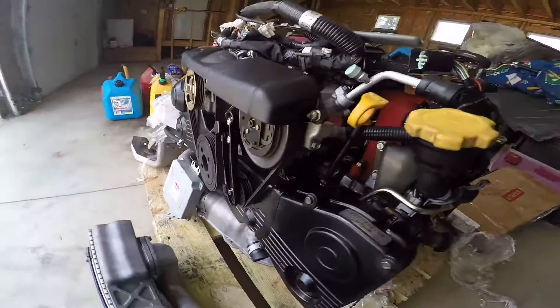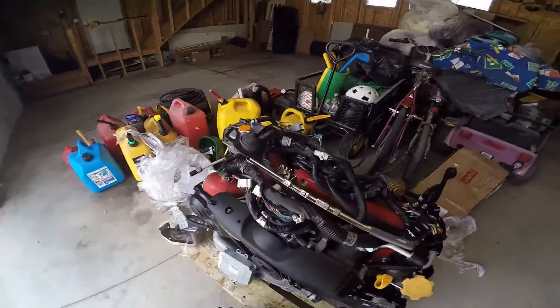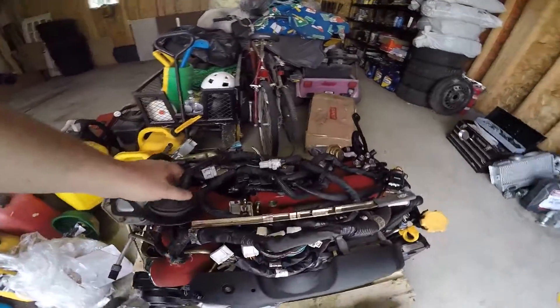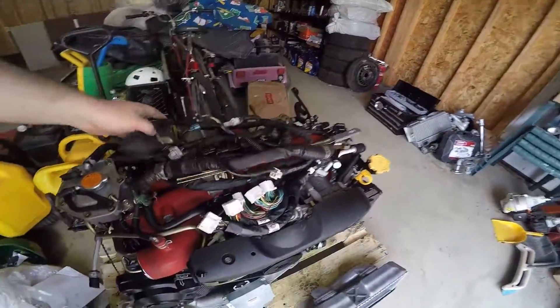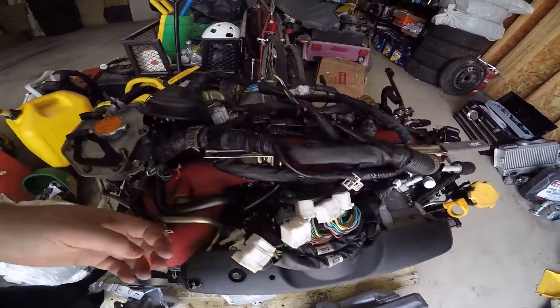So yeah, it looks to be in amazing condition. Got all the goodies with it and everything. Even have most of the actual main harness — it might actually have the entire main harness, so that'll be fun.